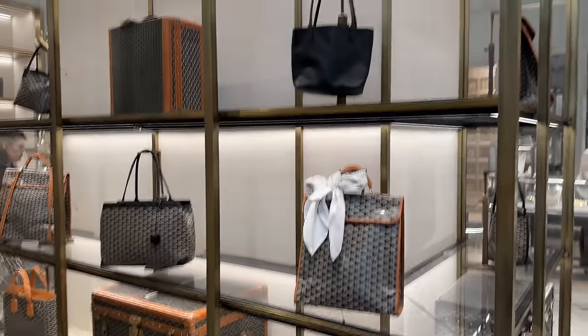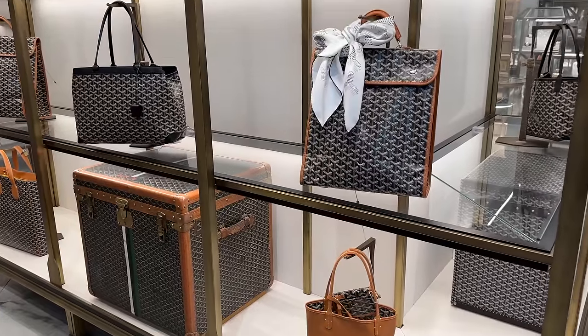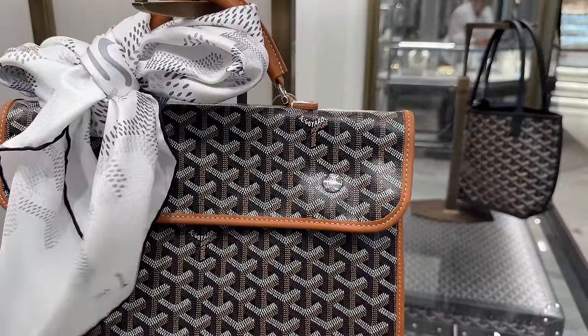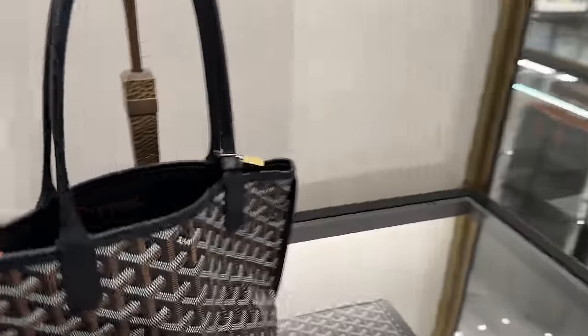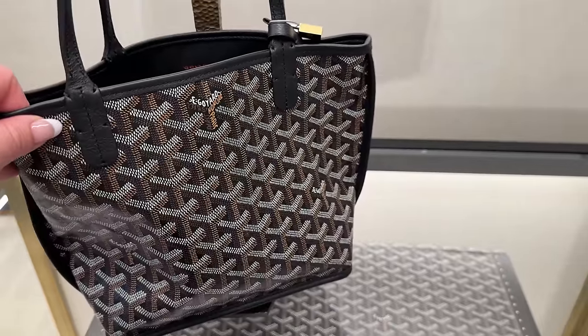I wanted to show you a little bit of Goyard. Goyard is very classic — they've got their trunks. This is actually pretty interesting; I wouldn't have it with the scarf, but it's pretty cool. Then they've got their little mini totes which I quite like — they fit everything.